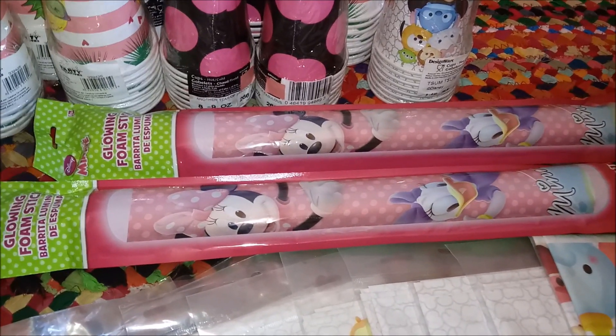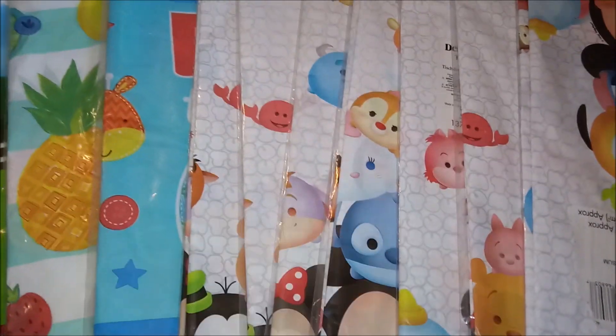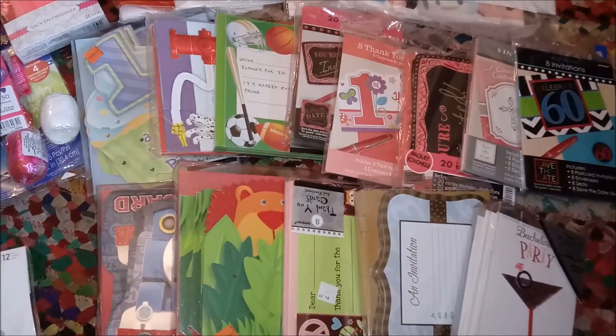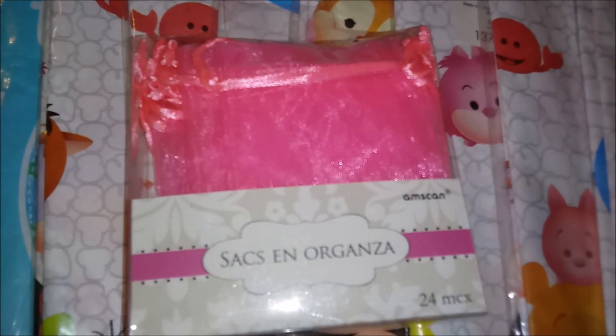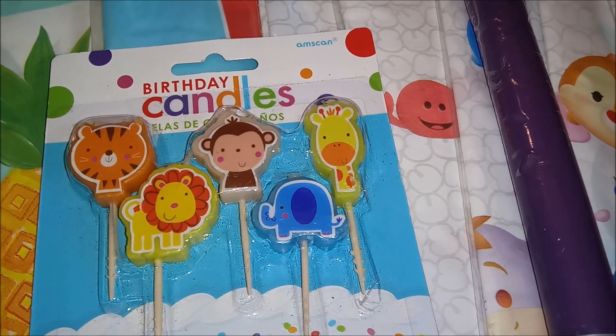Two Minnie Mouse Daisy Duck glow-in-the-dark foam sticks. Several plastic tablecloths for birthday parties. A whole mass of party invitations and thank you notes. This Halloween decoration, which says beware.